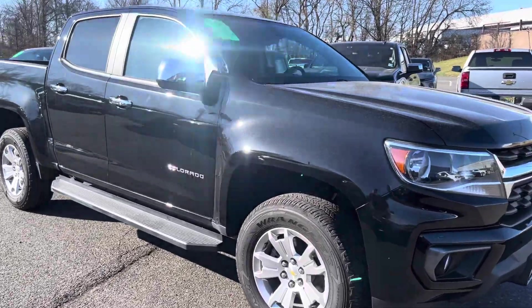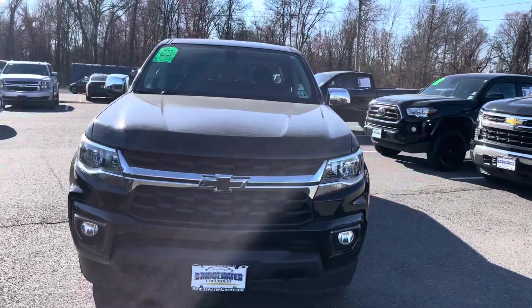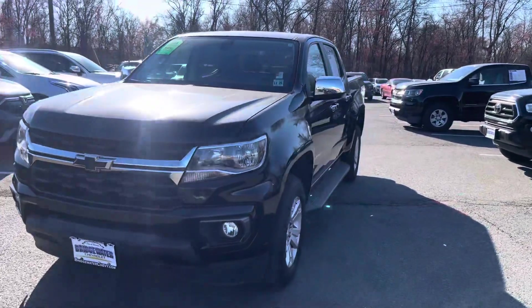Joe, it's Noah at Bridgewater Chevy. Thanks again so much for your interest in our 2021 LT Colorado. It's an awesome choice and a great find.